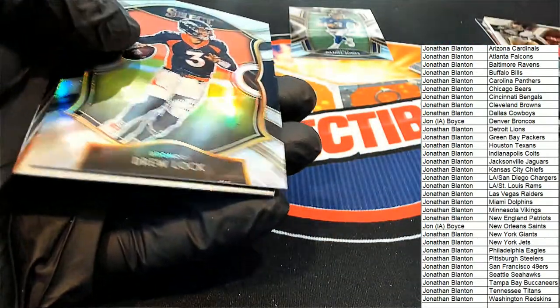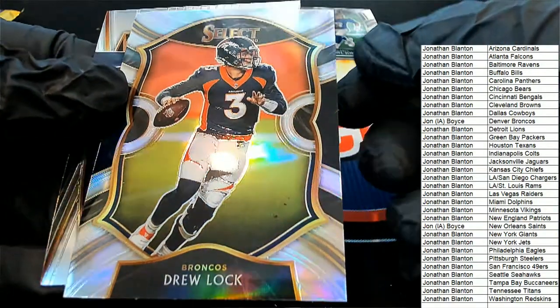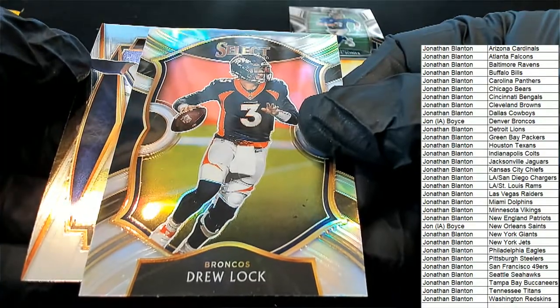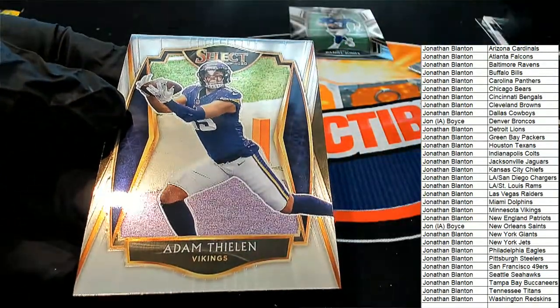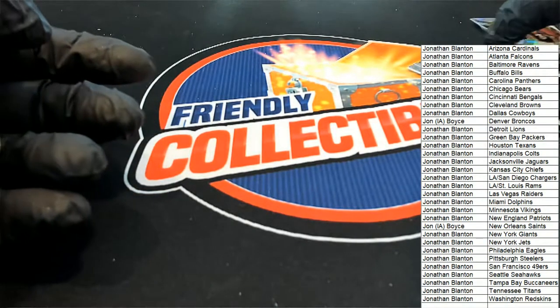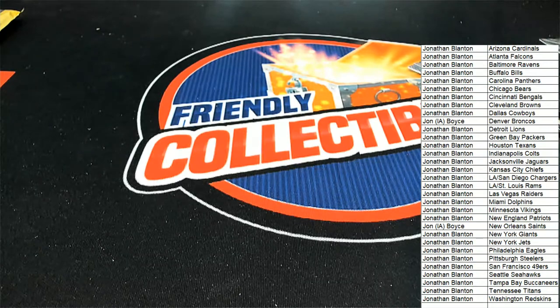A silver Drew Lock Concourse Silver, and a premier level Thielen. Nice hit there, Jonathan B. So one more hit is left in the box — we're going to get that.